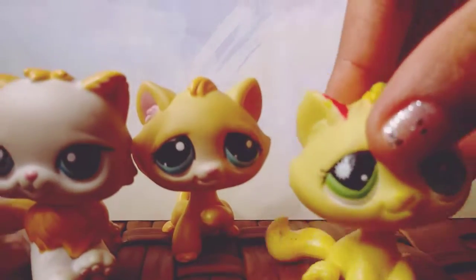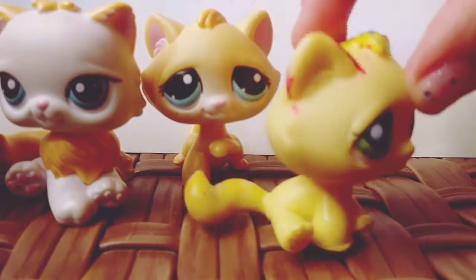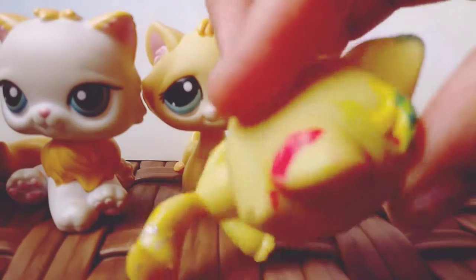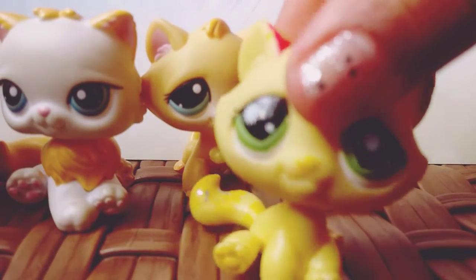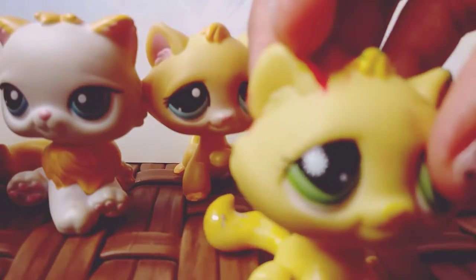So next up, I have this other bonbon cat. I used to call them sisters, but they look nothing alike. She was kind of customized by me because I put a little paint and some glitter on her, if you guys can see that. She's really adorable. She has beautiful green eyes, and she has some sparkles on her tail too.